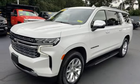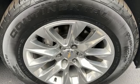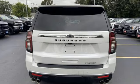Heated steering wheel, Wi-Fi hotspot, streaming audio, hands-free liftgate, memory exterior door mirror settings, and heated and ventilated leather bucket seats.